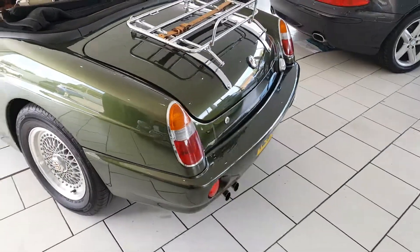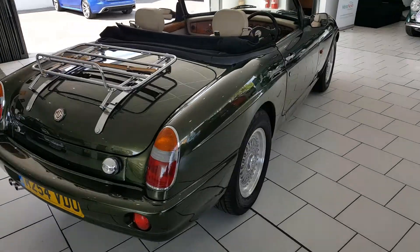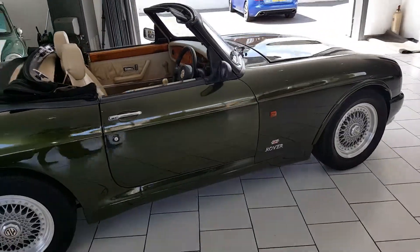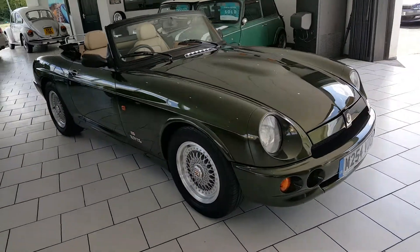Part exchange is available. This car is an absolute must-see. Log on to www.silverlinkspecialistcars.co.uk for all our stock. For any further questions, please call our sales team on 01670-511-064.